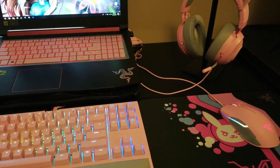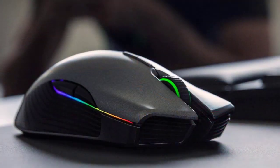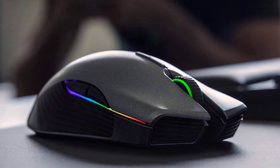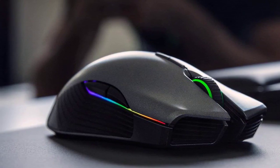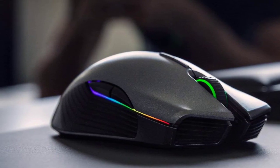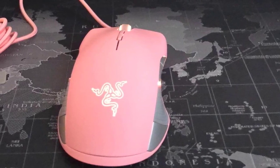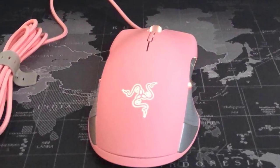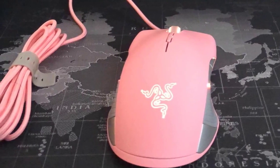Featuring the 5G laser sensor which gives you 16,000 DPI and 210 inches per second IPS tracking, the Razer Lancehead gives you the undeniable advantage of having the most precise laser sensor in the world. It also features hybrid onboard and cloud memory to give you absolute flexibility.